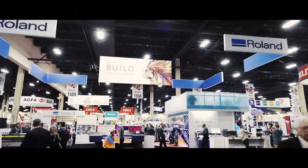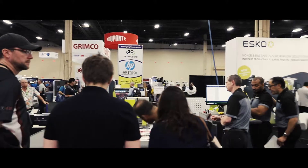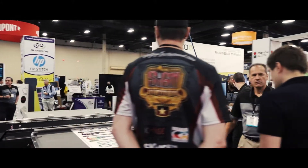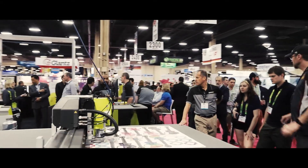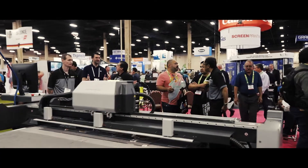Esco are here at ISA 2019. It's an important show — we come every year. We use it as an opportunity to launch our new machine today, a new product here at ISA. The Esco Kongsberg tables we're showcasing have been around about 53 years.